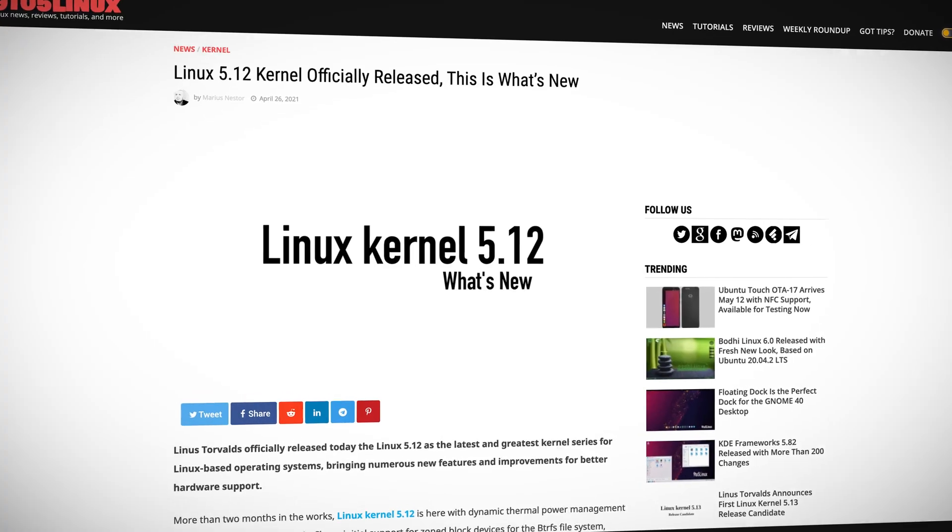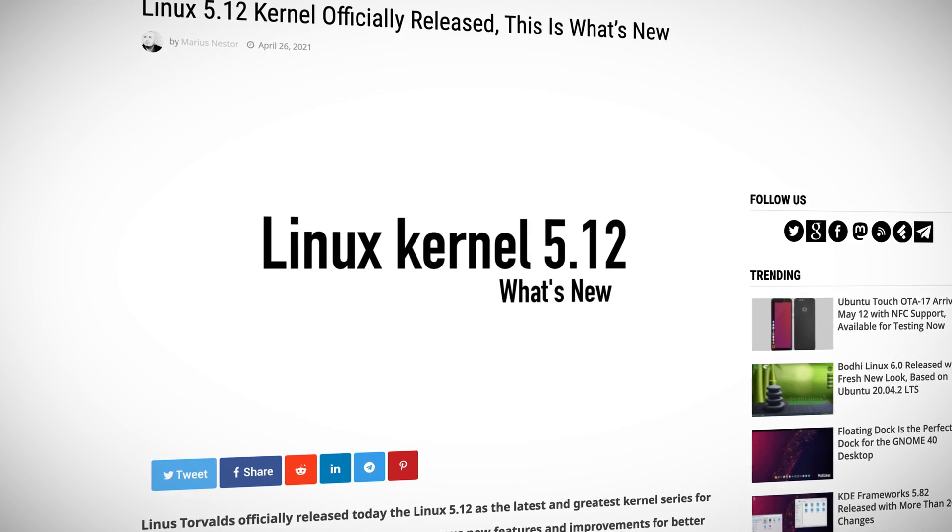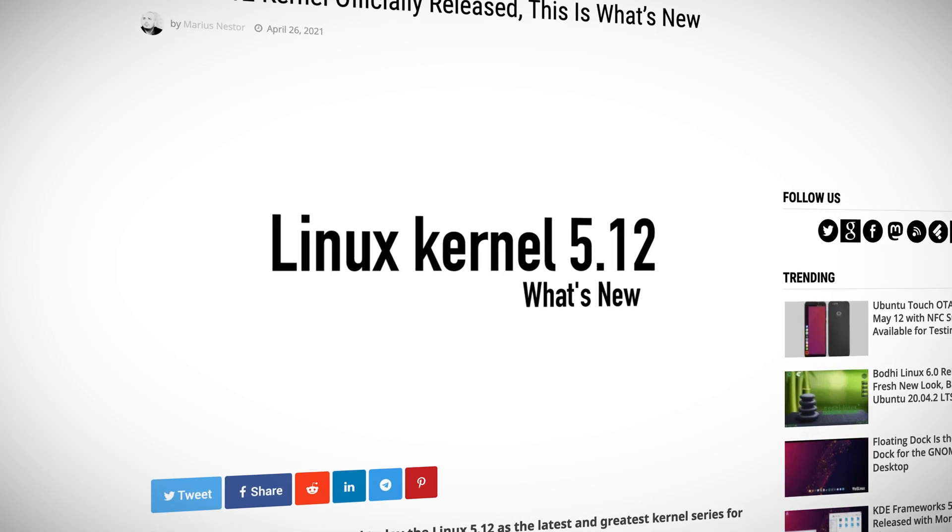Linus Torvalds himself stated that 5.12 is a small release and mainly just a collection of small fixes in various areas, despite the extra week of work it required. He also mentioned that 5.13 will make up for it. Even though it's a small one, it still includes some notable improvements for various hardware, including Microsoft Surface laptops.